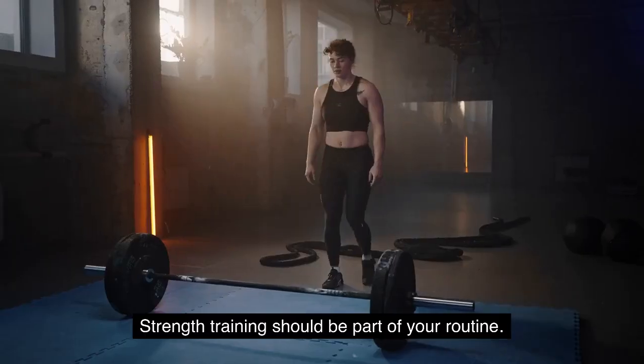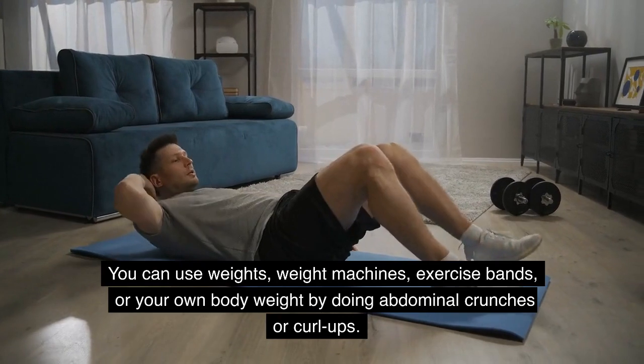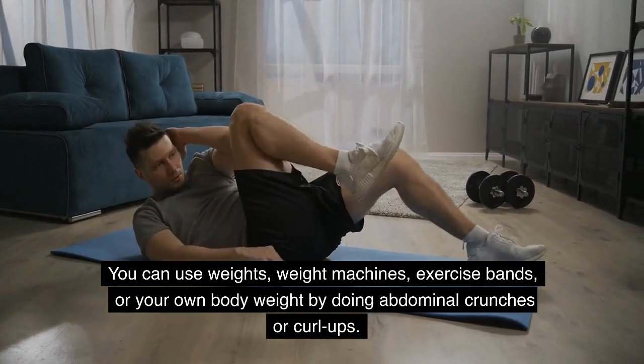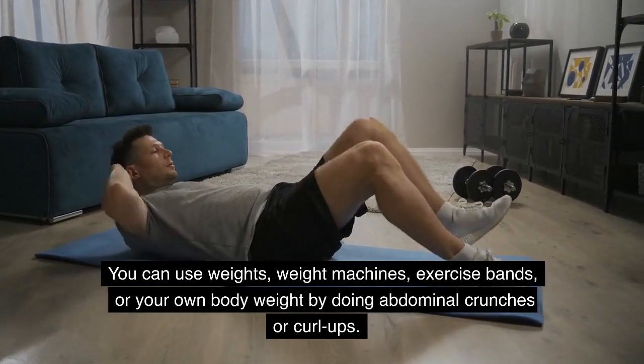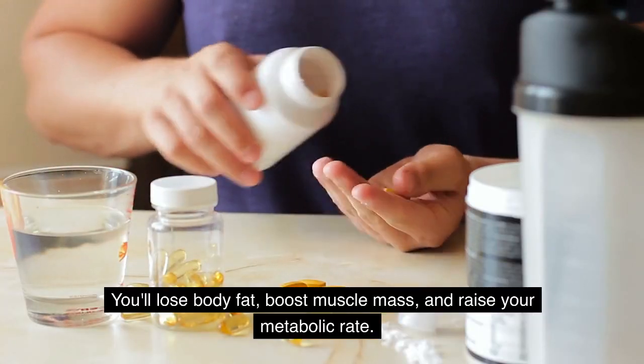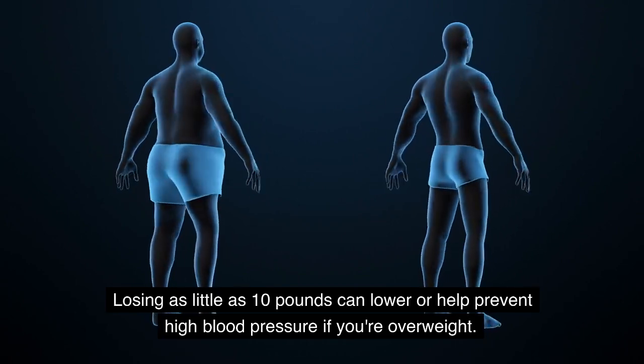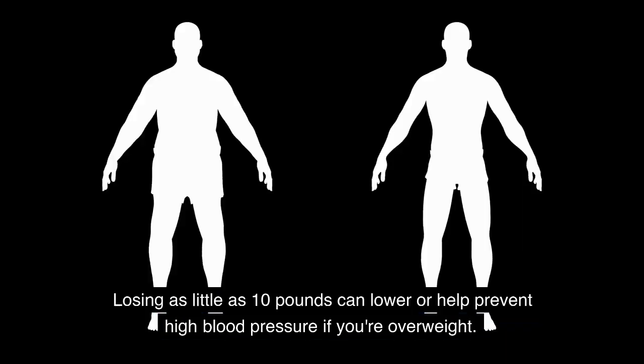Get stronger. Strength training should be part of your routine. You can use weights, weight machines, exercise bands, or your own body weight by doing abdominal crunches or curl-ups. You'll lose body fat, boost muscle mass, and raise your metabolic rate. Losing as little as 10 pounds can lower or help prevent high blood pressure if you're overweight.